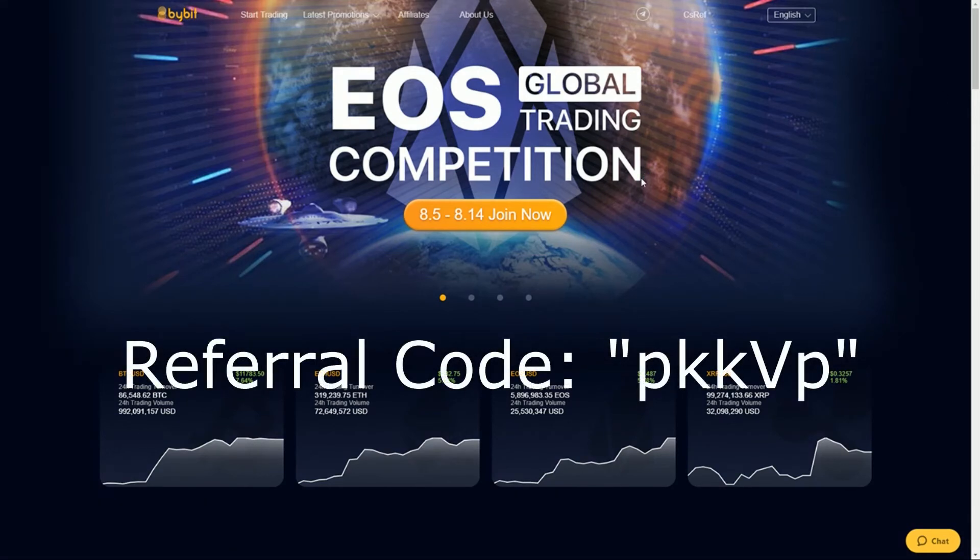Hey, what is going on everyone? I'm here on Bybit.com. Bybit is a brand new exchange site — it just came out a few months ago and it's actually one of the leading exchange sites now.